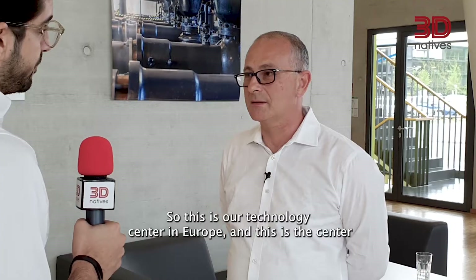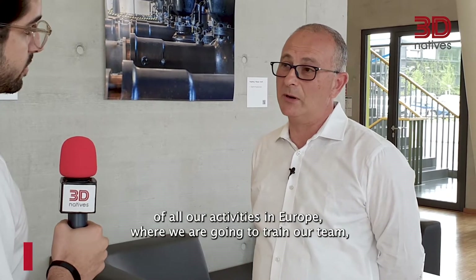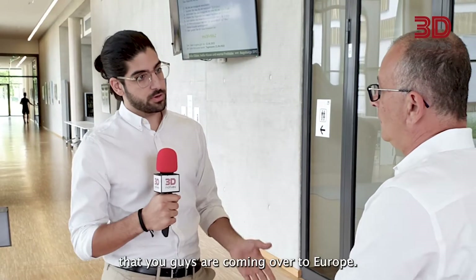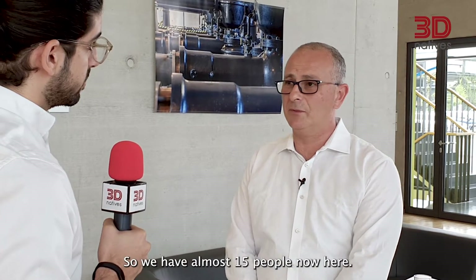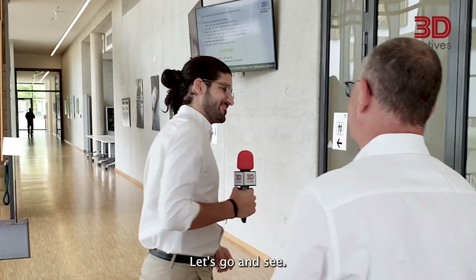What have you created over here? This is our technology center in Europe and this is the center of all our activities in Europe, where we are going to train our team, train customers, and serve as a demo center for customers. We have built a team in Europe in the last year, so we have almost 15 people now here, and until now most of our business has been in the United States. Starting now, this is going to be our fastest expansion.